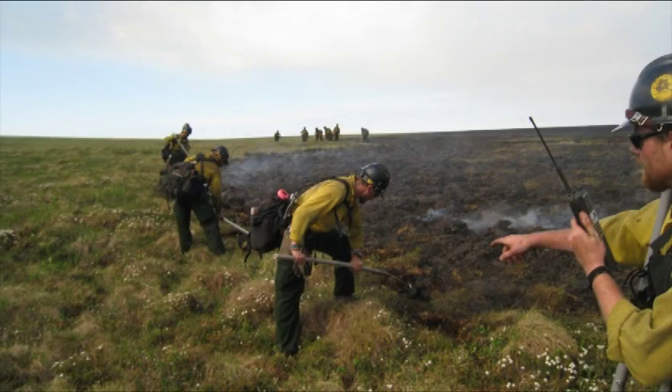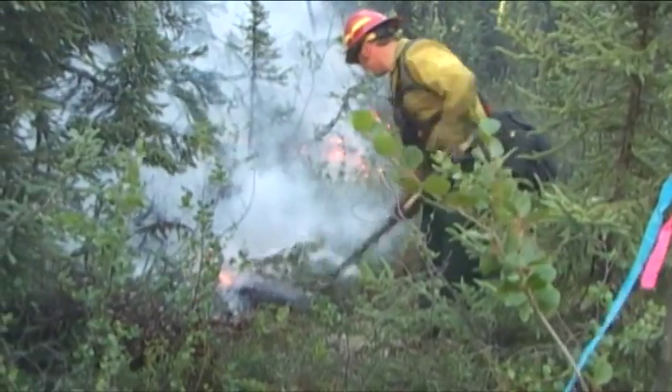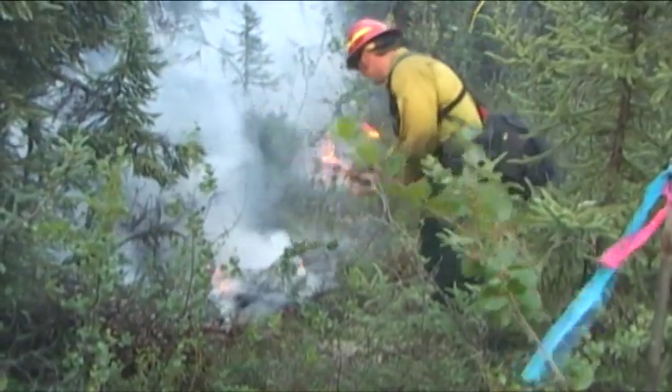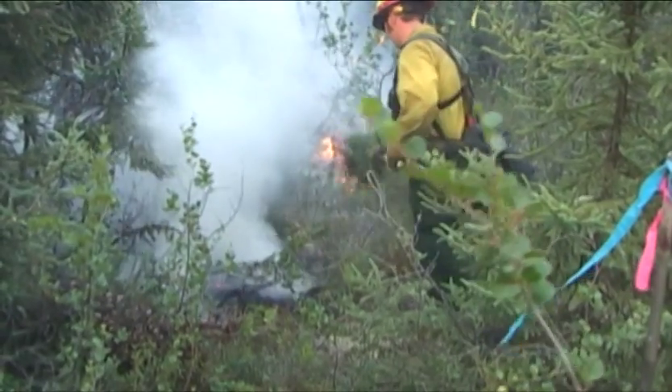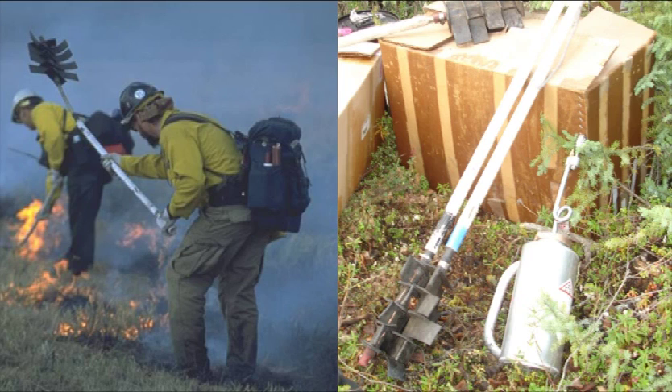In remote areas, a direct attack option is to use beaters, burlap sacks, or spruce boughs. You beat the flames out using a sweeping motion while being careful not to fan the fire into unburned fuel. A beater is a specialty tool that most hotshot crews, smoke jumpers, and other initial attack forces carry with them.